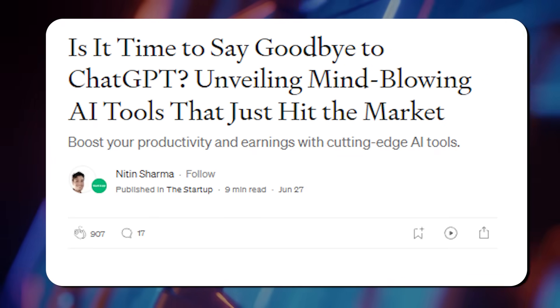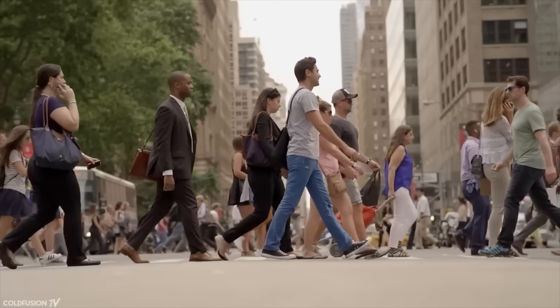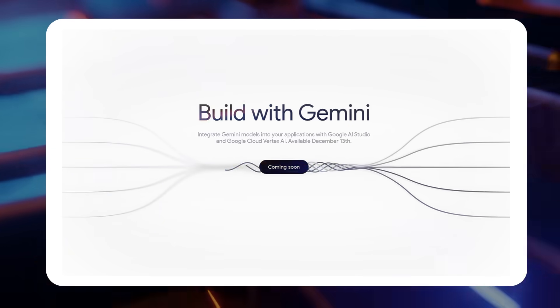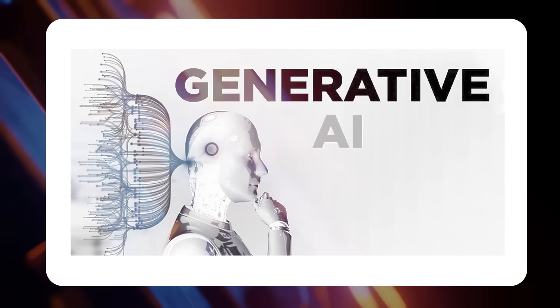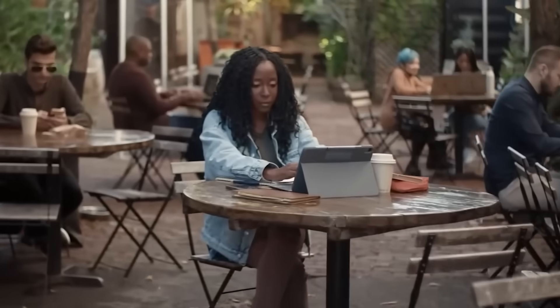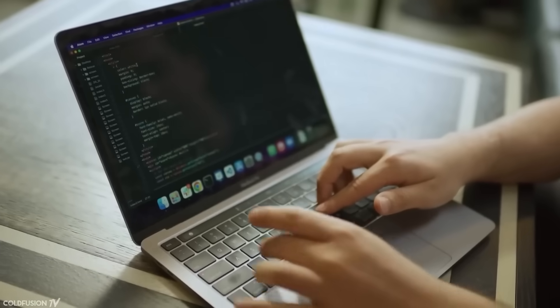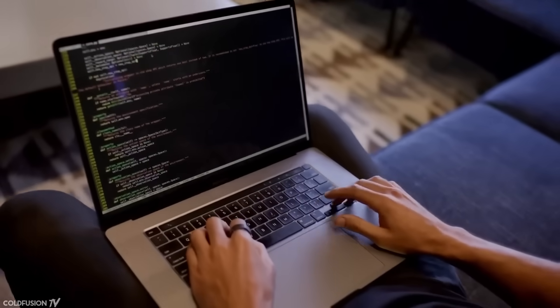Is it time to say goodbye to ChatGPT? There's a new technology ready to send it packing, and it's called Google Gemini. It's ready to change everything we know about generative AI. By the end of this video, you'll discover everything about this new AI, including how it works and how you can use it to your advantage. Let's start.